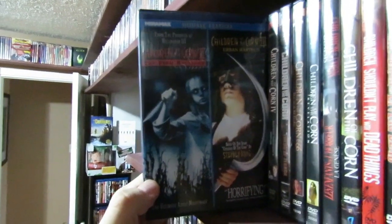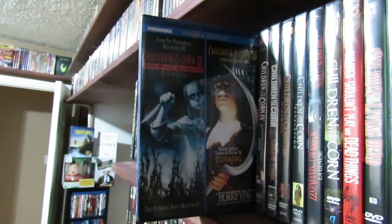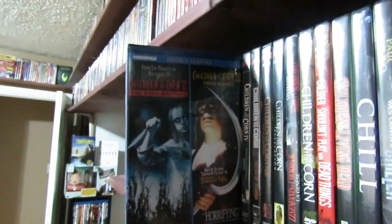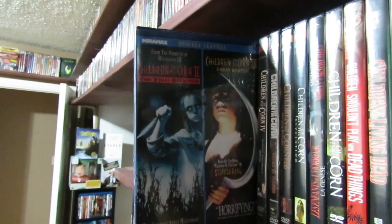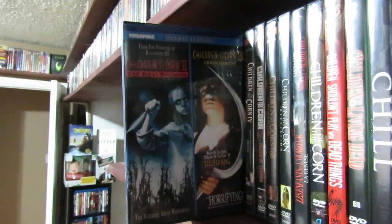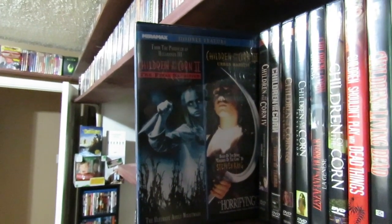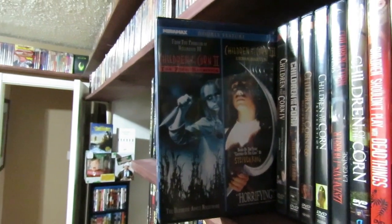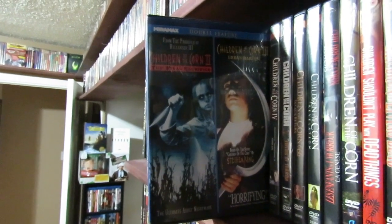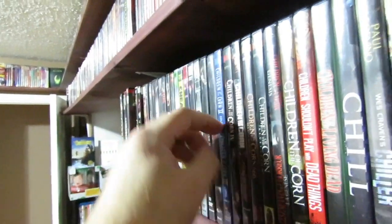Children of the Corn two and three — you're probably wondering where Children of the Corn one is. It's in the Anchor Bay collection. I'm not honestly a big fan of Children of the Corn two. I actually liked Children of the Corn three more, which is not really the popular opinion. Children of the Corn two is almost too silly — I think it's a bad sequel. It kind of corresponds with the first one but I just don't really care for it that much.